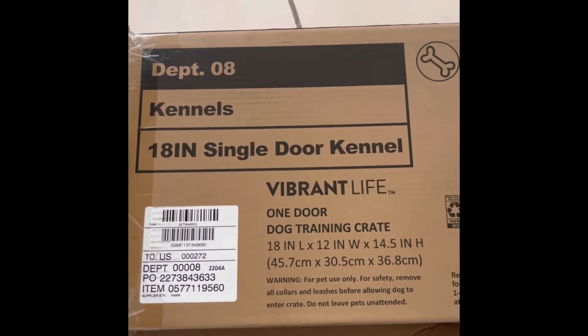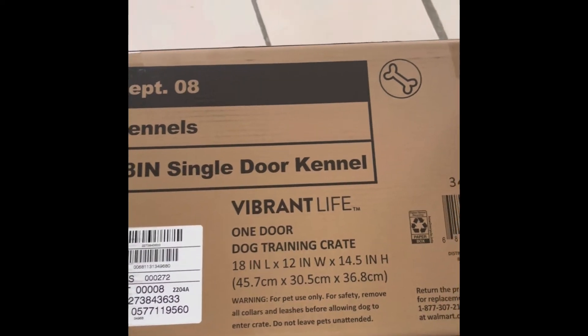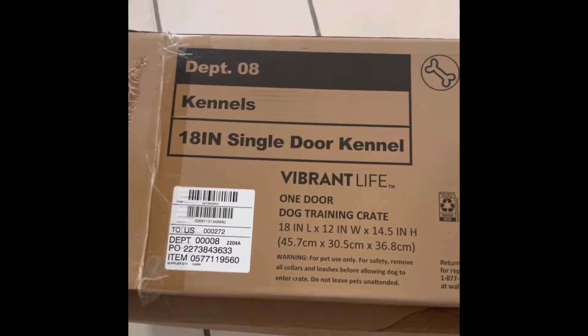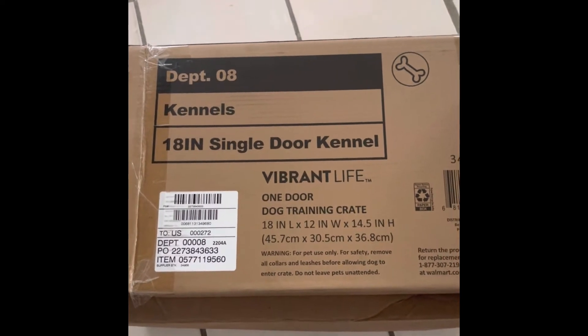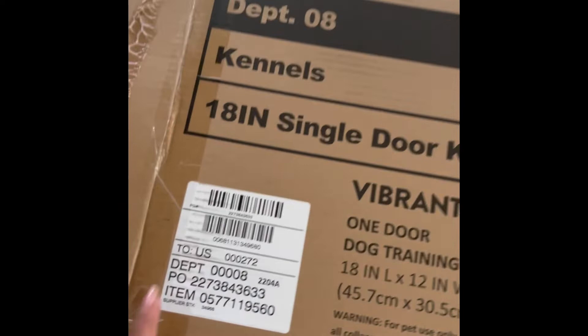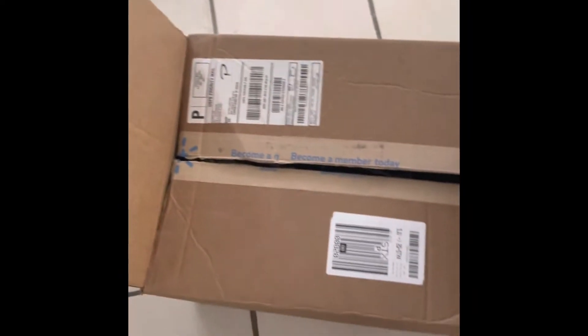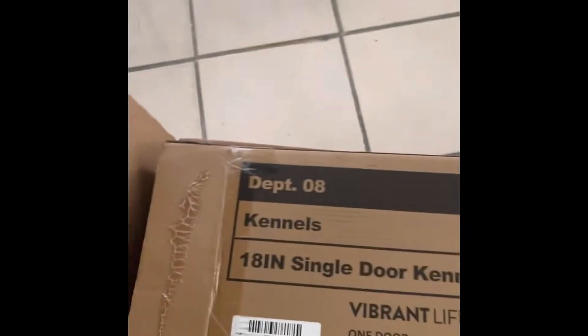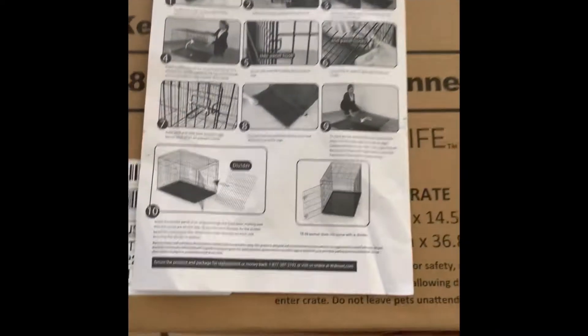I just unboxed this kennel — 18-inch single door, one door training crate. I just got it from Walmart. It came in this box; it was packaged in this and then shipped in a bigger box. This is the instruction manual.